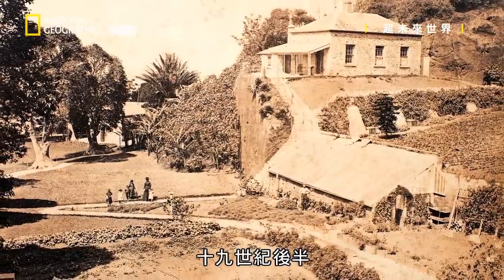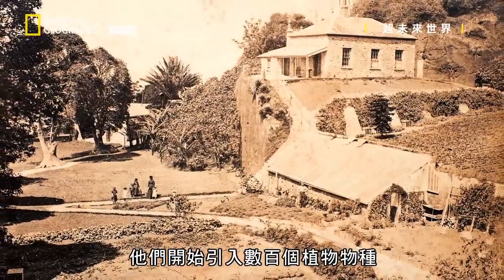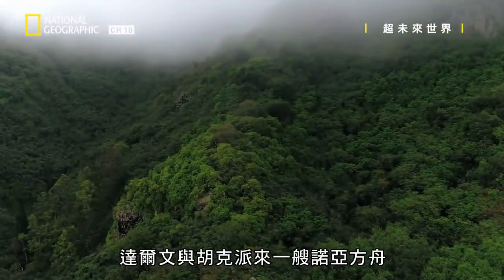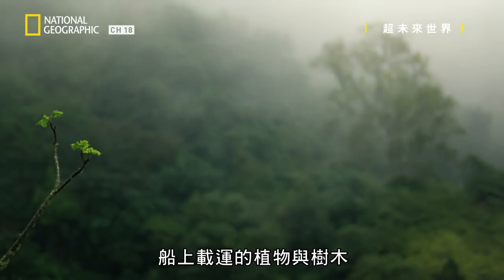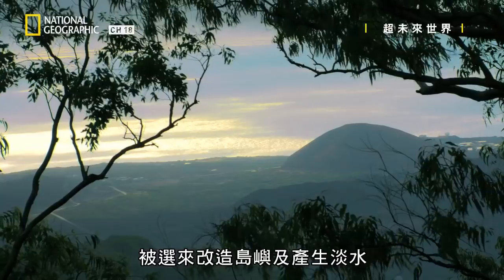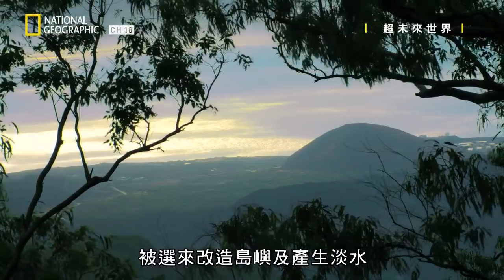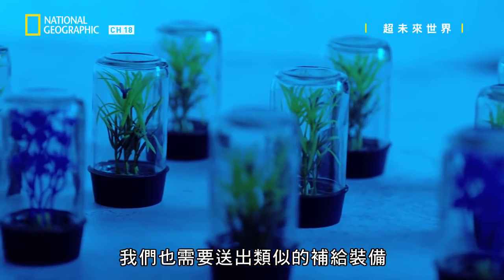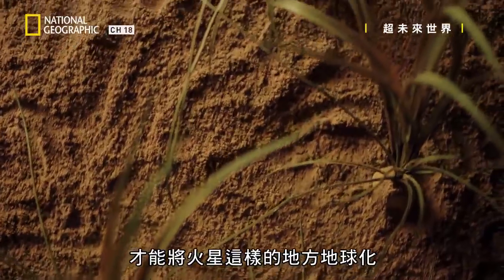And over the latter part of the 19th century, they began bringing in hundreds of species of plants to vegetate the island. Darwin and Hooker sent a Noah's Ark of plants and trees chosen to transform the island and to create fresh water. And we'll have to send a similar care package in order to terraform a place like Mars.